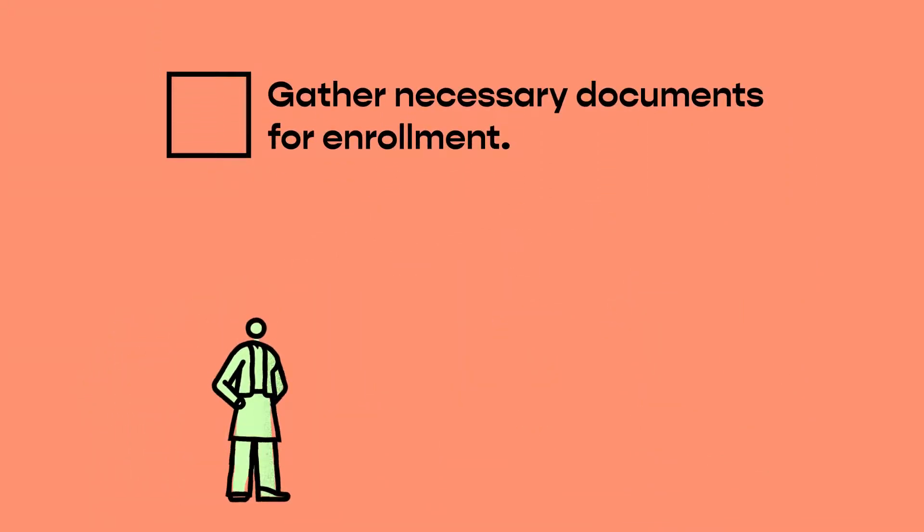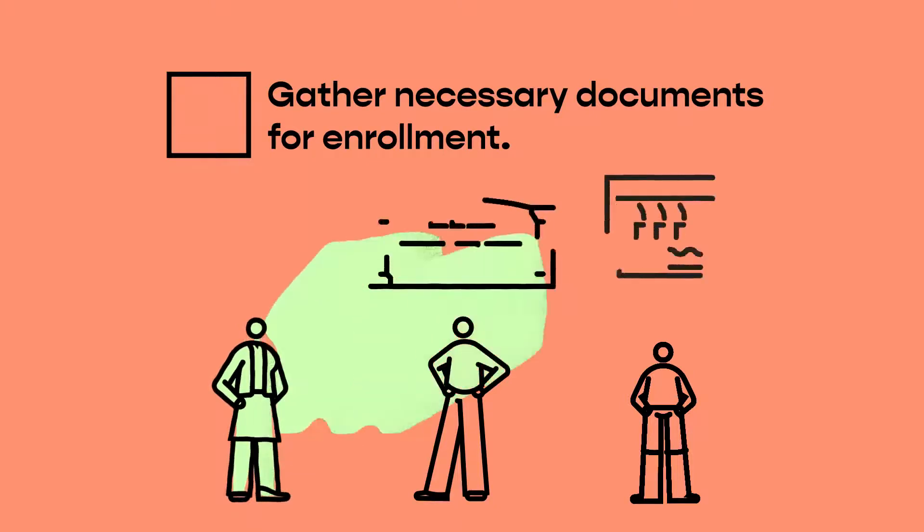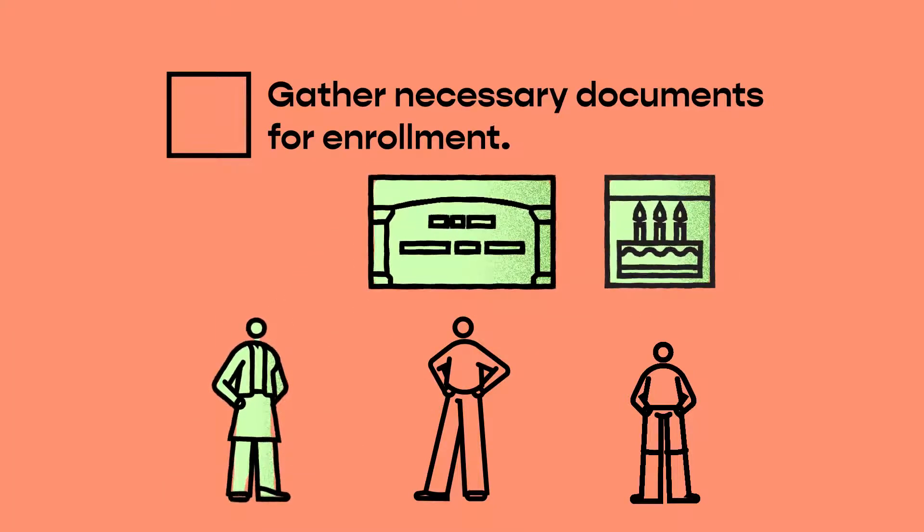Gather necessary documents for enrollment. If dependents, like a spouse or child, will also be covered by your insurance, you will need certain information — specifically birth dates and social security numbers.